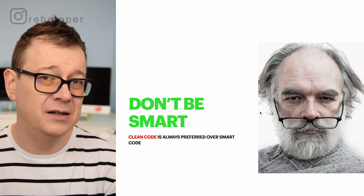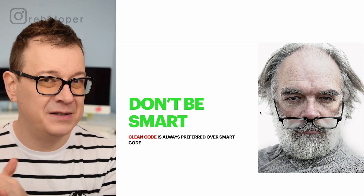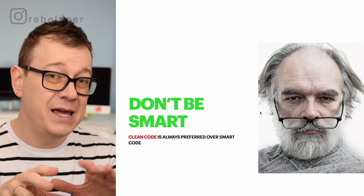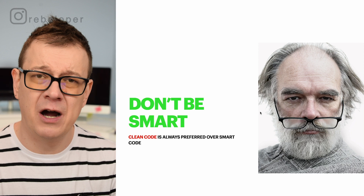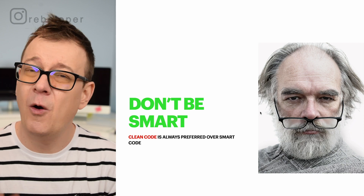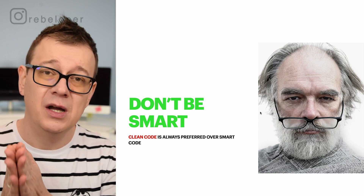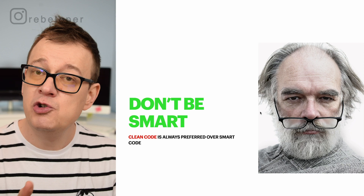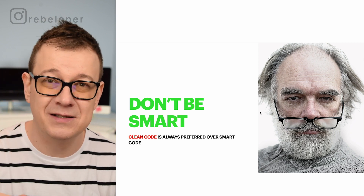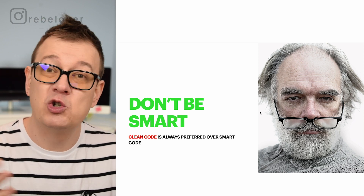One thing I usually see with beginner developers is that they want to be a 'smart' developer. They come up with quirky libraries or quirky solutions — quirky is the right word. But always clean code is better than smart code. Don't be a smarty pants. Just write clean code using the usual tools available in, say, Swift or SwiftUI. Don't put on sunglasses just to look cool — just solve the problem.